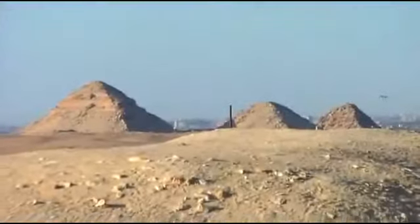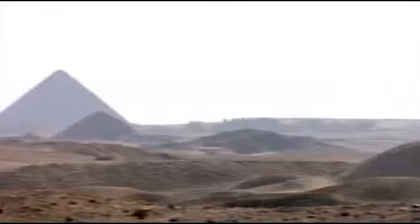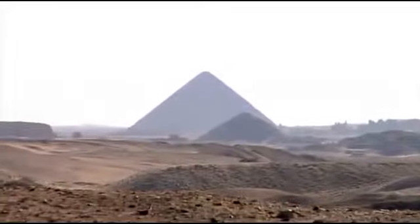This is the view of Abu Sir to the north of Saqqara, and here is the view of Dashur to the south.